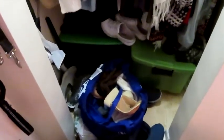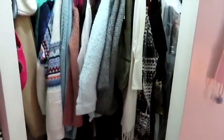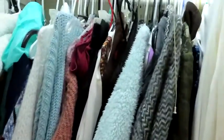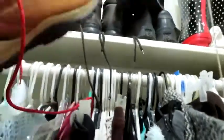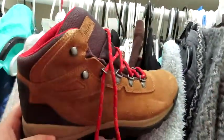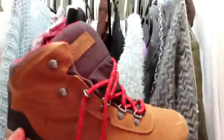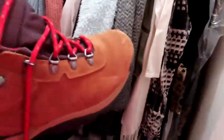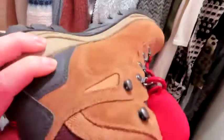These hiking shoes — I love them. But I'm not a hiker; I can't even walk two blocks. I don't know what I was thinking. Look, they're barely used. I don't even know when I got them.